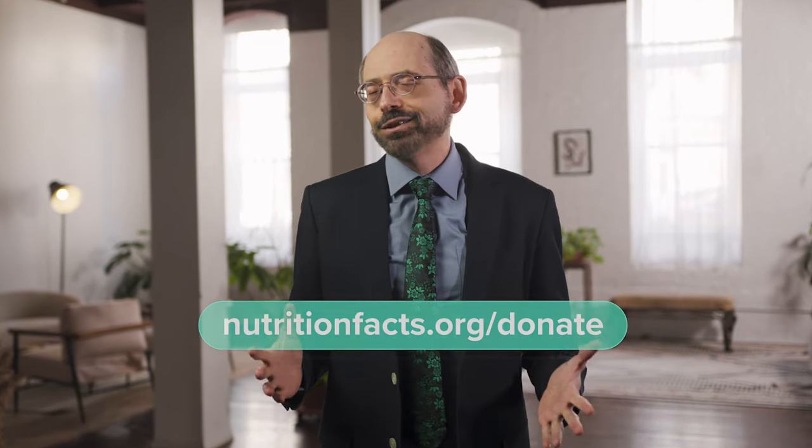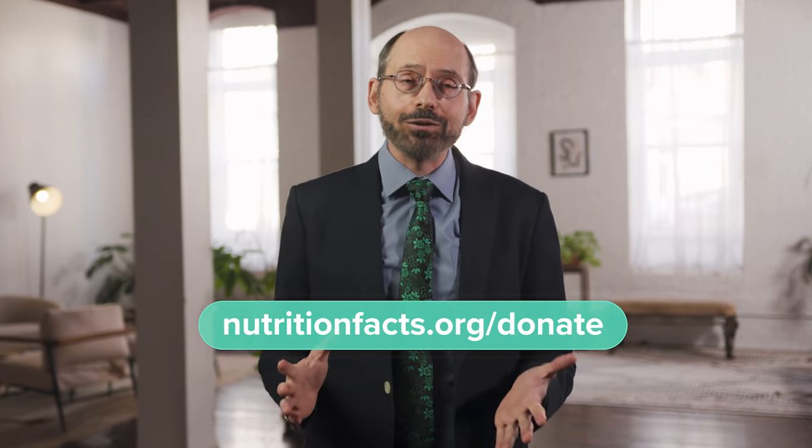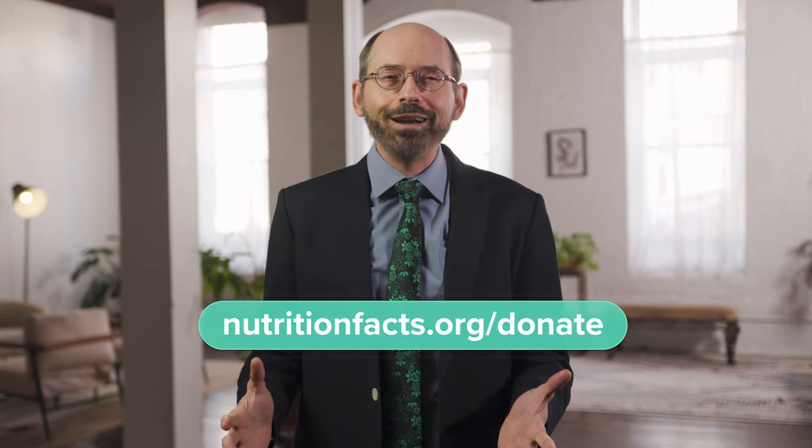This is all possible because of our supporters. Everything on the website is free. There are no ads, no corporate sponsorships — strictly non-commercial, not selling anything, just put up as a public service, as a labor of love. If NutritionFacts.org has helped you or your family in any way and you'd like to do your part to keep the site going strong, please consider joining the thousands of individuals who support this important work and make a donation to the 501(c)(3) nonprofit that is NutritionFacts.org.